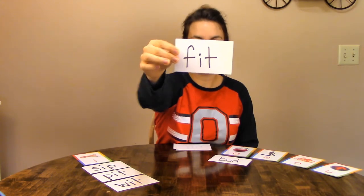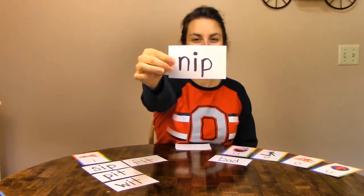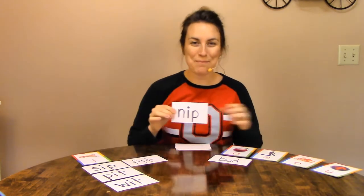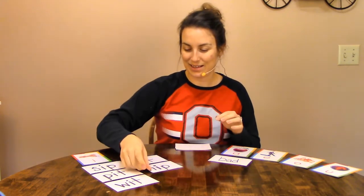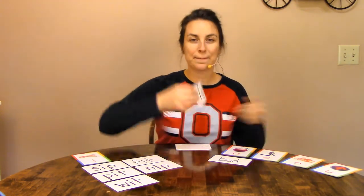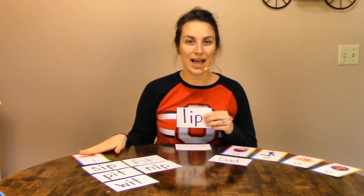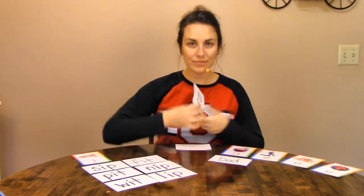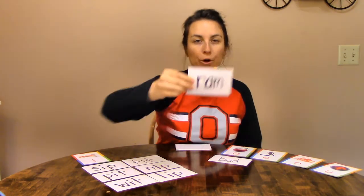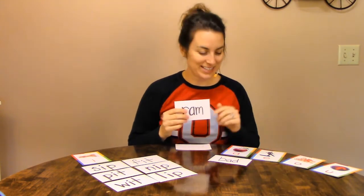N-I-T. Is that a short I or a different sound? Short I. Good job. Let's do our next one: L-I-T. Is that a short I or a different sound? Short I. Lots of short I words today. Let's keep going. Sound it out: R-A-M. Ram. R-A-M. Does that say ih or a different sound? A different sound. This is a short A word.